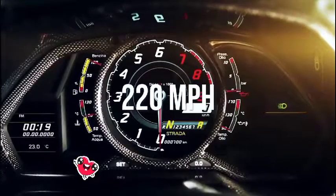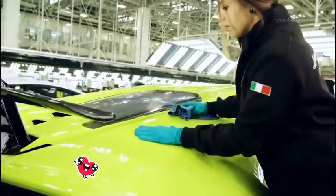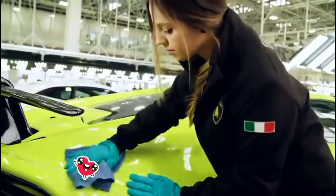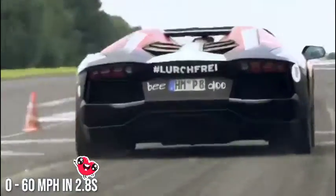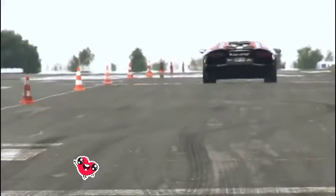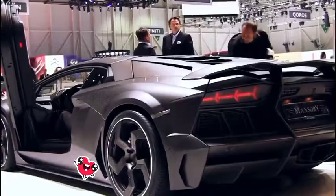Number seven: Lamborghini Aventador LP700-4 by Mansory. Top speed: 220 miles per hour. Mansory, German tuners, unveiled this supercar during the 2012 Geneva Motor Show. It features a 0 to 60 mile per hour time of 2.8 seconds. It's based on a 12-cylinder Aventador LP700-4 but comes with a completely redesigned body.